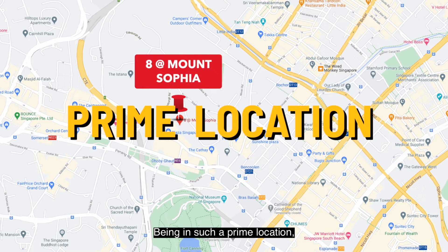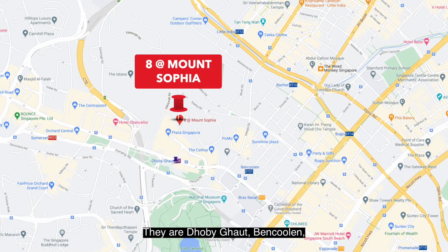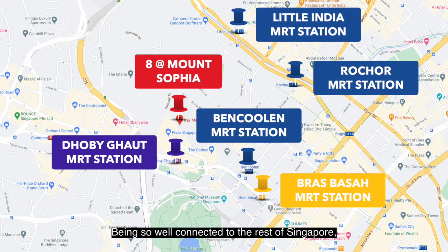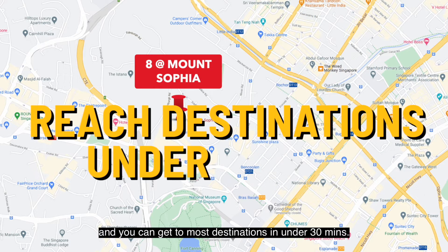Being in such a prime location, there are a total of 5 MRTs within 800m range. They are Dhoby Ghaut, Bencoolen, Bras Basah, Little India and Rochor. Being so well connected to the rest of Singapore, you don't even need a car and you can get to most destinations in under 30 minutes.